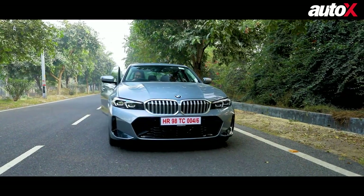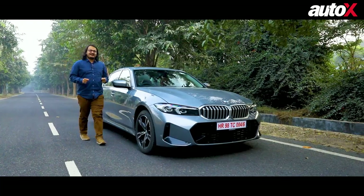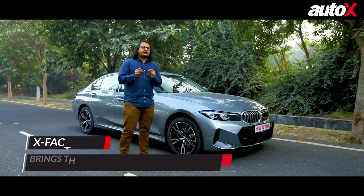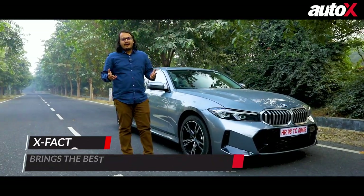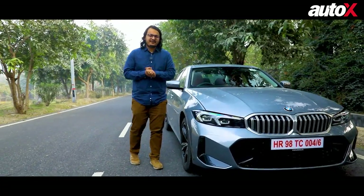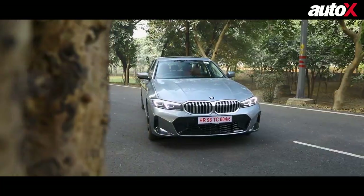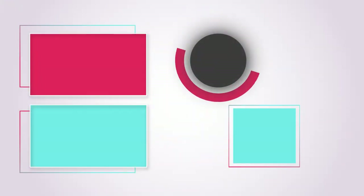Well, with all that done and said, I think that's pretty much everything you need to know about this car. To sum it up — for those of you who are still deciding whether you prefer the driver's experience at the front or being chauffeured at the back during those Monday morning office commutes, I think the 3 Series Grand Limousine is a great option for you to consider. Thank you.